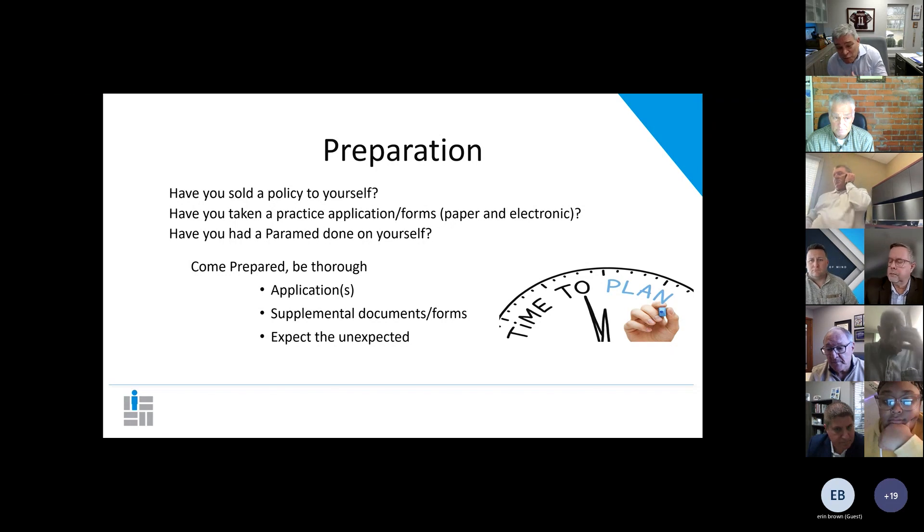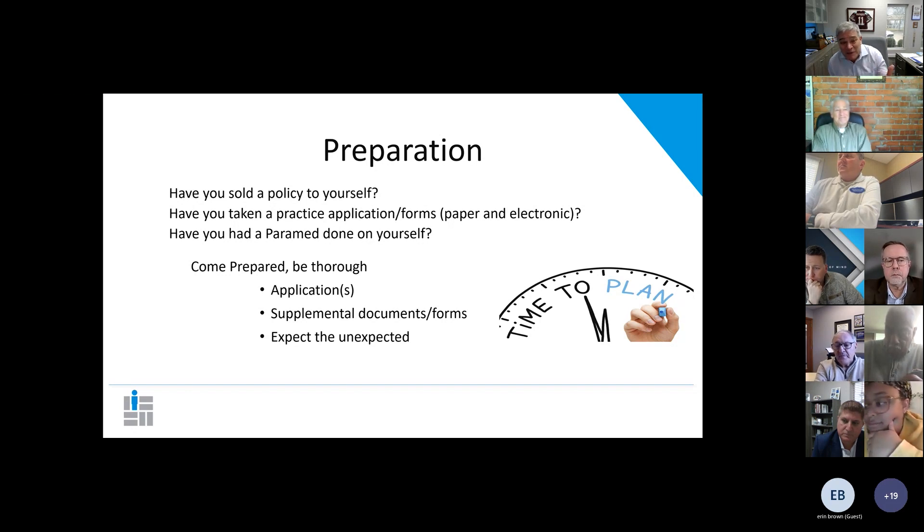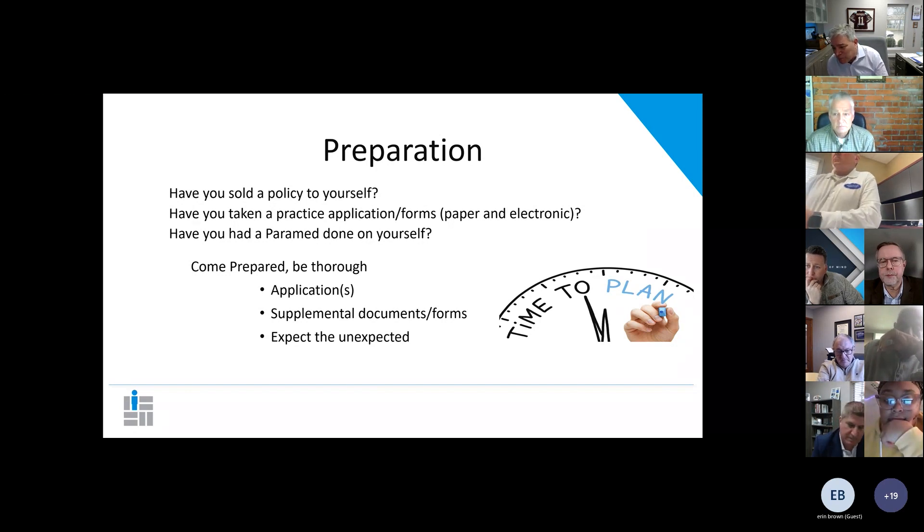When clients think they're going to buy a million bucks on their buy-sell agreement and hear that he's got $16 million, they think, 'Maybe I don't have enough.' Have you done a financial needs analysis pyramid on yourself? You've got to do one on yourself so you know what it's like. If you don't have a relationship with a paramed company, get one and have them come do the process on you so you can understand it — walk through what happens when a paramedic comes out to do an EKG. Come prepared, be thorough, bring all the applications, all the supplemental documents, and expect the unexpected.